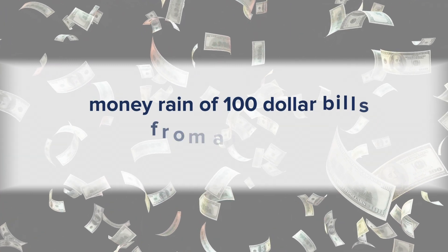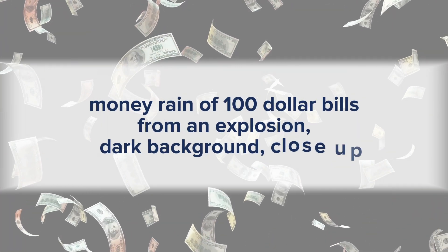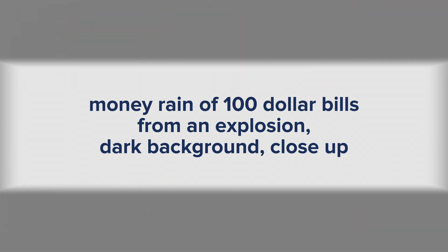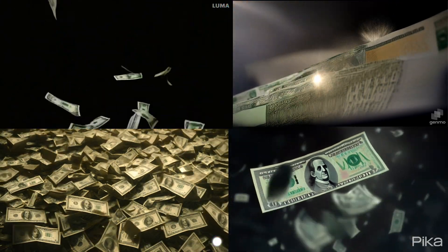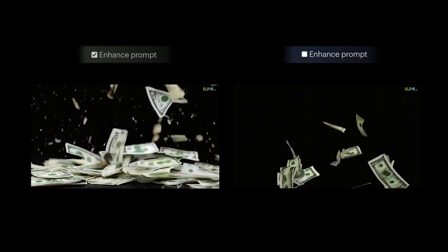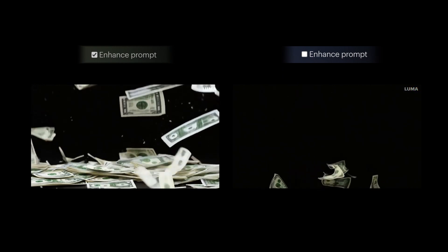The last one for pure text: a money ring of $100 bills from an explosion, dark background, close-up. Luma's version did a great job catching the cash raining. Both videos have pretty good results this time.